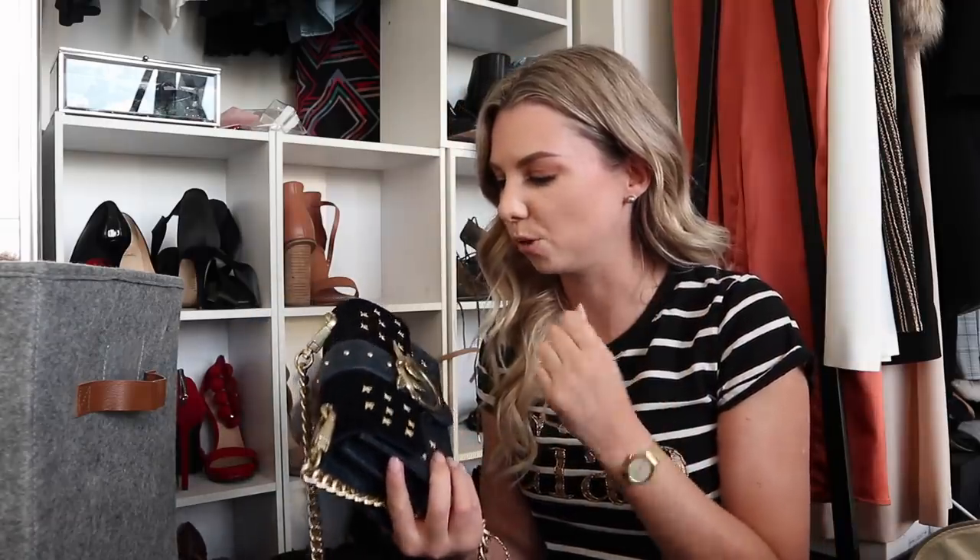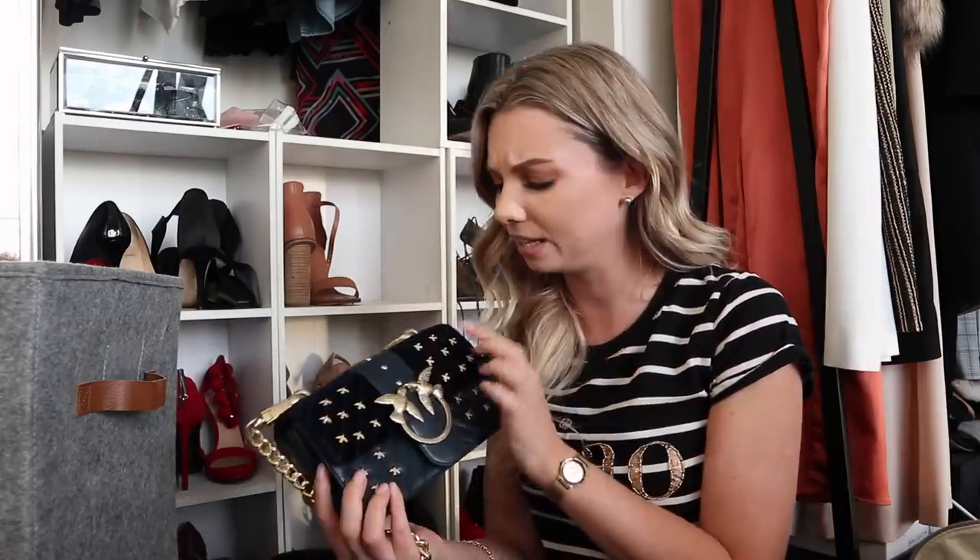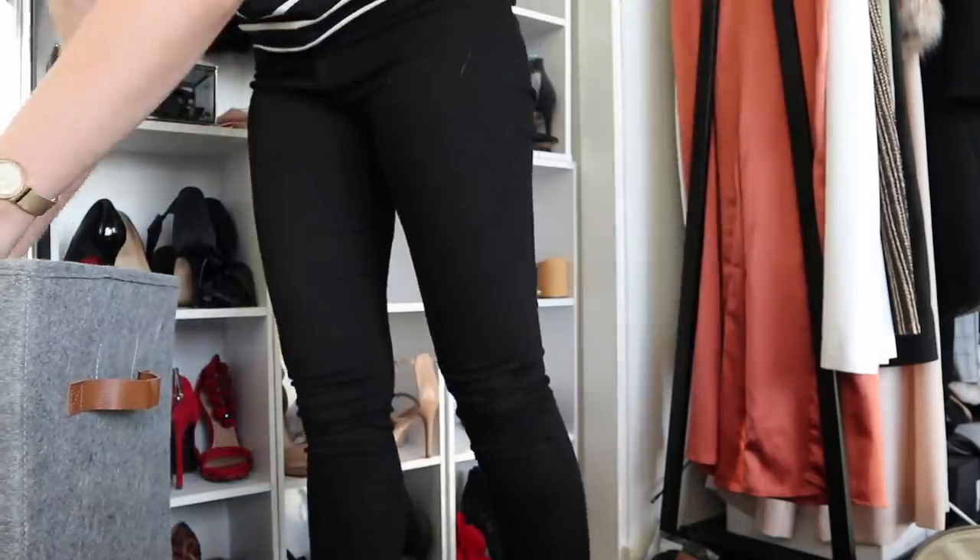I just remembered I have two other handbags — three technically if you include my uni bag. I have my Givenchy and my Gucci out there because I use those all the time. But I also have this stunning Pinko bag that I bought when I was in Italy — the camera doesn't do it justice. It is the most beautiful navy blue, almost royal looking, with gold detailing all over it, velvet on top and leather on the bottom. I feel like I should have a dust bag for that.